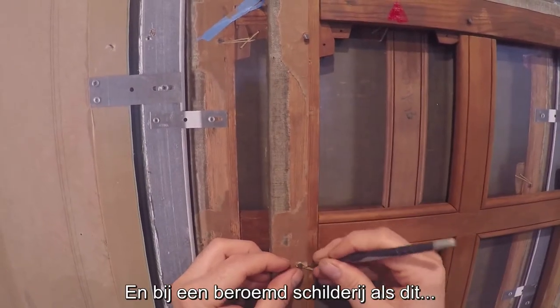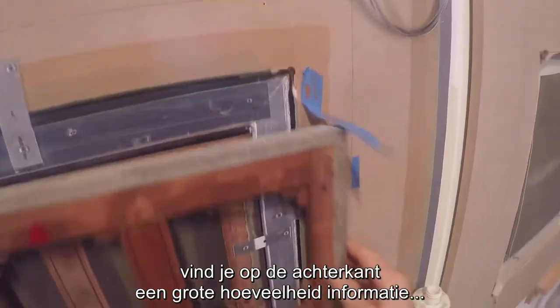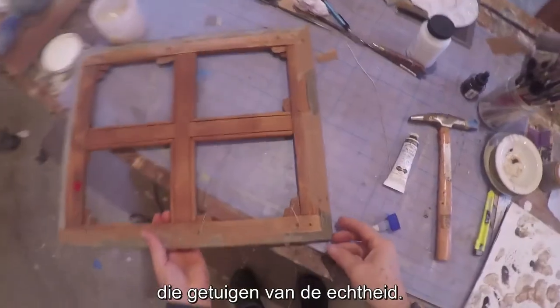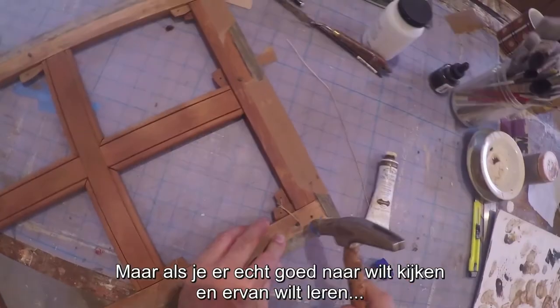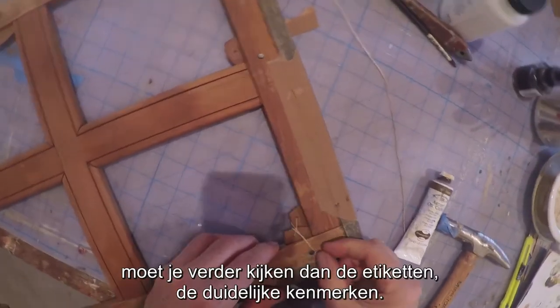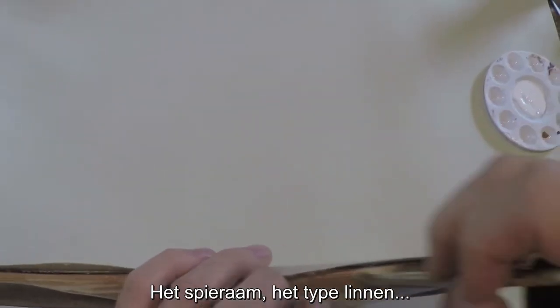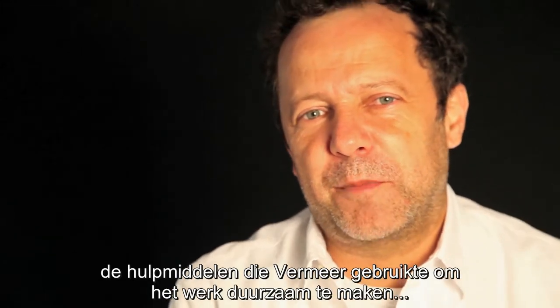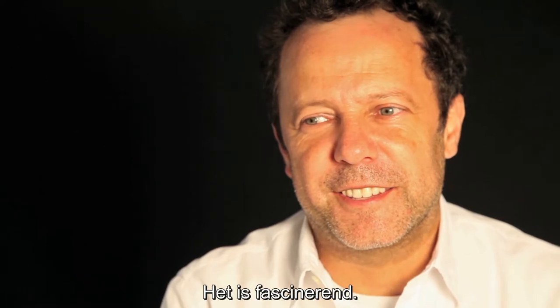For a famous painting such as this, I would say there's a deceiving amount of information in its back that attests to its authenticity. But if you really want to look at it and learn from it, you have to go beyond the labels, beyond the easy signifiers. The stretcher, the kind of canvas, the hardware that was used by Vermeer to make sure that that painting would stand the test of time and reach us today — it's fascinating.